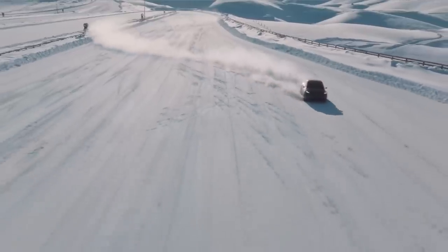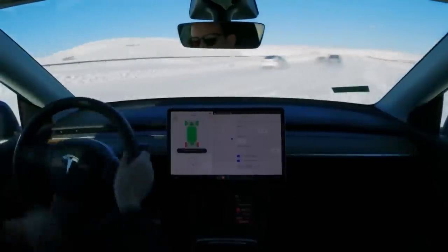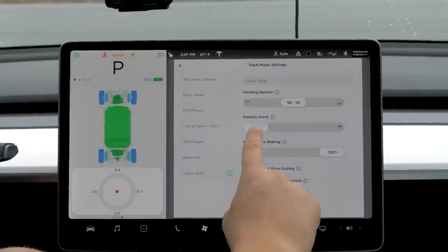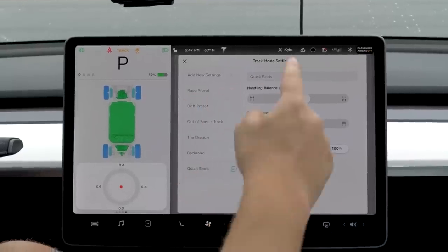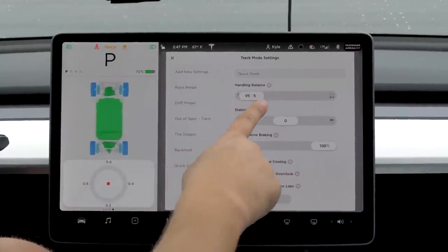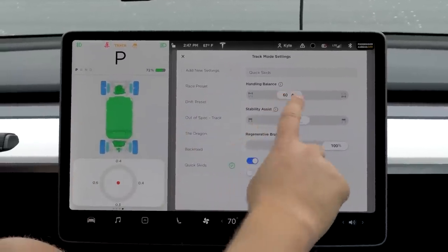Tesla Model Y Performance owners can now use the electric car giant's Track Mode software, more than two years after the feature was promised. Track Mode allows Tesla Model Y Performance drivers to customize the car's traction control, stability control, regenerative braking, and cooling systems, which can all be saved across up to 20 individual profiles that can be tailored for different driving conditions.